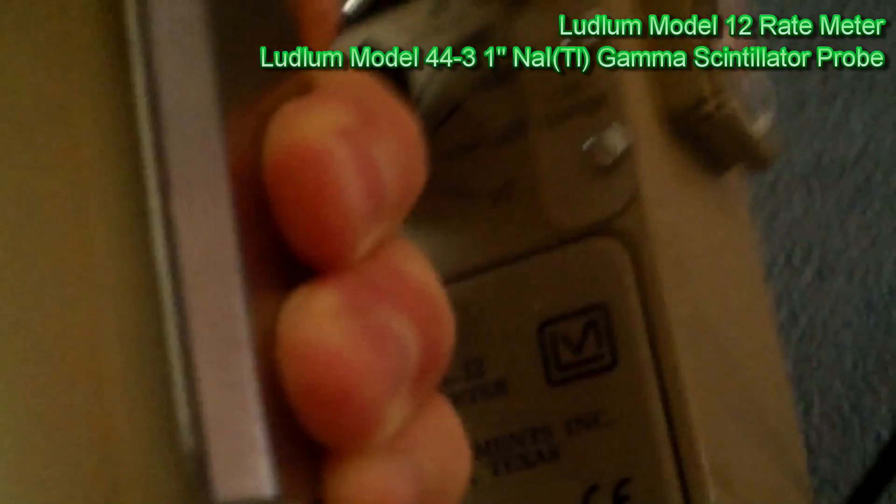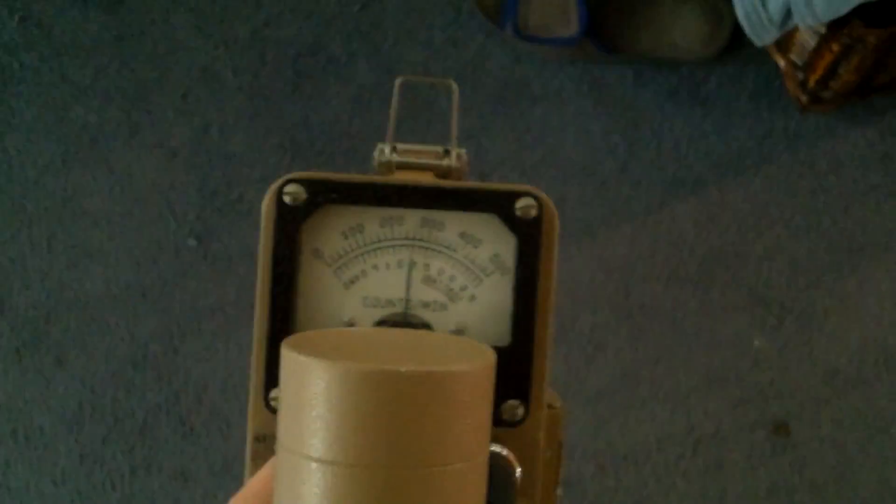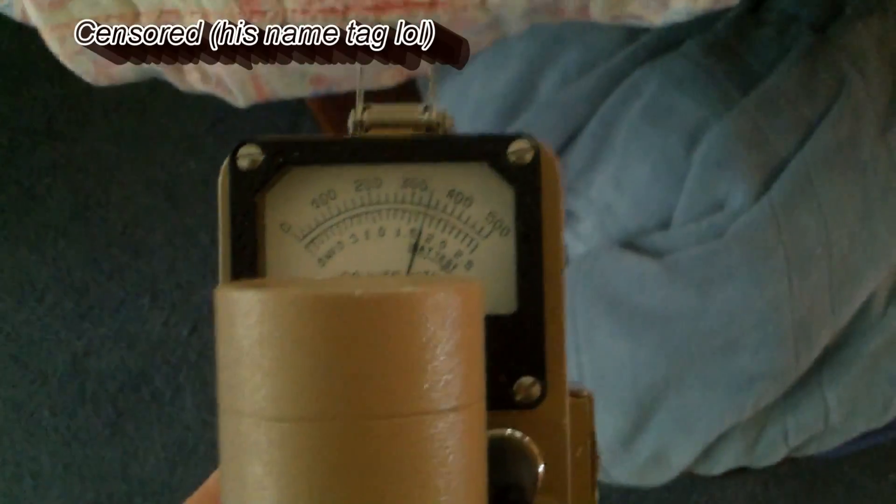We are in the times 1,000 mode right here, and we are at 240,000 counts per minute. As we approach the unnamed individual, we go up to 300, 400, 500, and we are off the scale at just this distance.